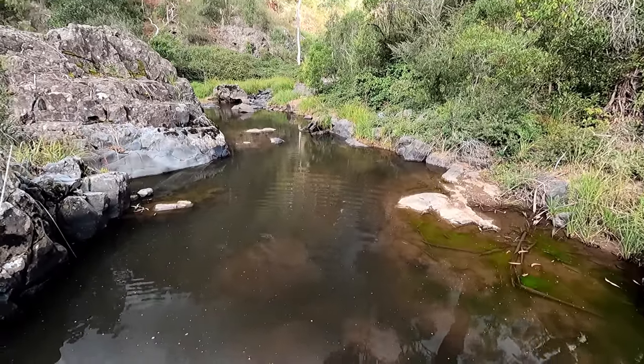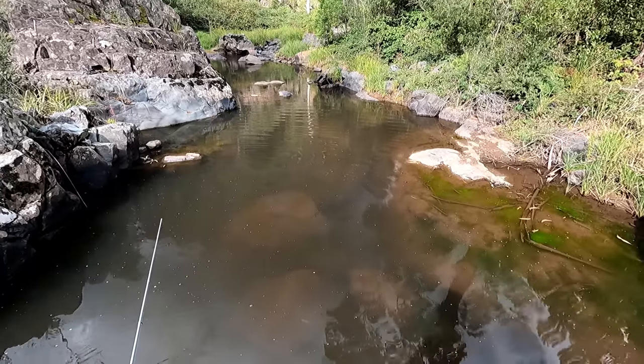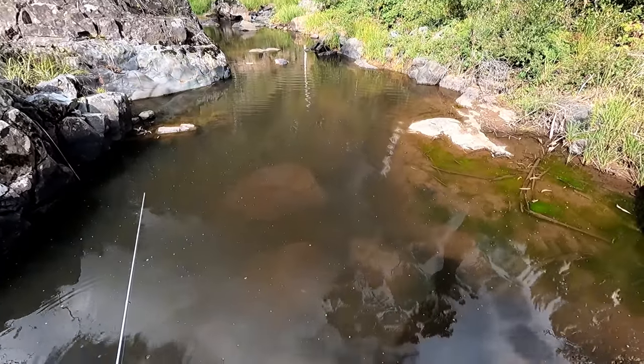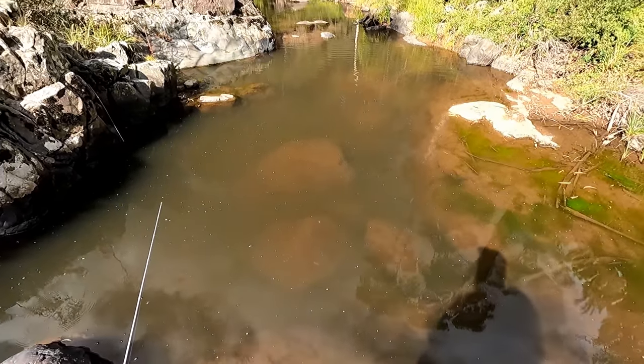Blackfish on the southern side of the Great Dividing Range get much, much bigger, but that one there on the northern side of the Great Dividing Range is actually quite a large blackfish. And I've got quite a large smile on my face — you ripper!